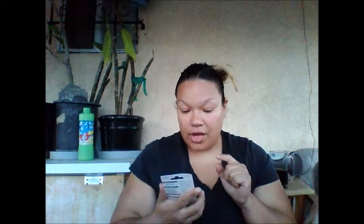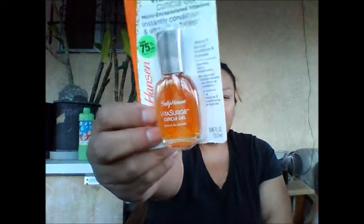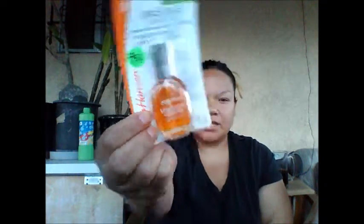Now I have another cuticle oil and it's from Sally Hansen. This one says dry clear — I don't know, it looks kind of orangey but it's kind of interesting because I like how it has little beads in there. The next product is a clear gel for the nails. I do have some gel nail polishes staying in my room, so I haven't tried that brand before.